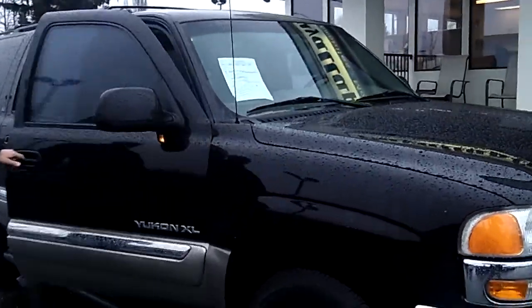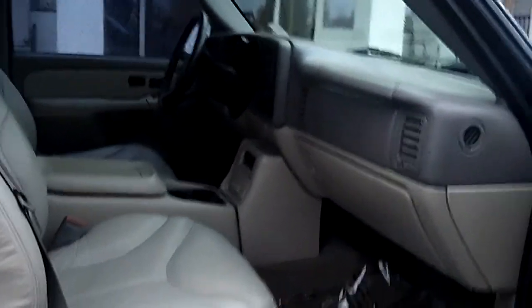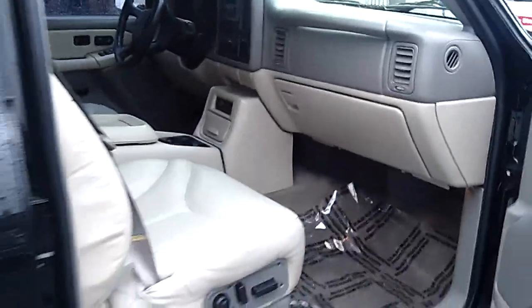Same holds true for the interior. Come on and take a look inside here with me. I'd like you to take notice of the condition and the quality of the vehicle — for a 2000 Yukon XL, you won't find one cleaner. Please take notice of the condition and quality of the leather, the carpet, the dash, the door panels. Just a nice, clean rig all the way around.